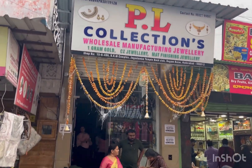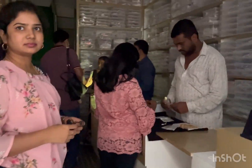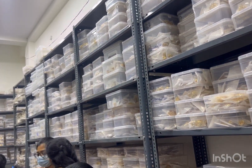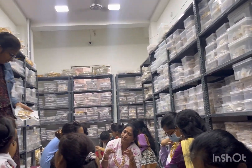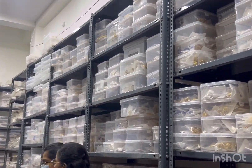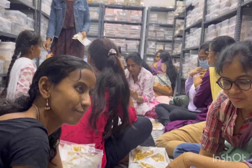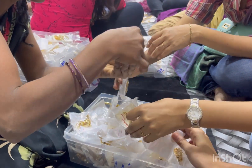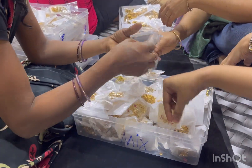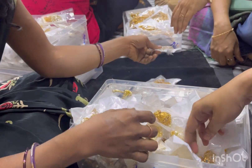After this, we visited PL Collections, which looks like a temple-style shop. It's a beautiful shop with many collections. You can see different models throughout the store, and they have a great variety of earrings with around 300 models available.